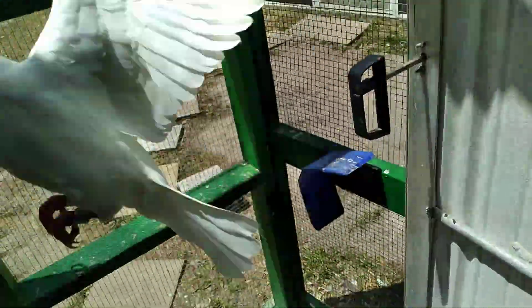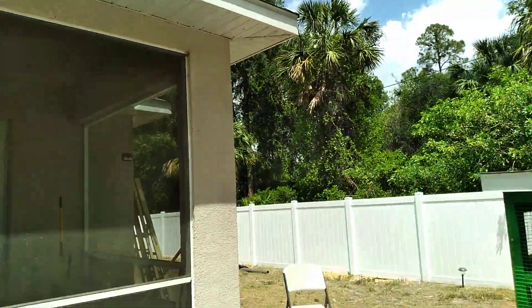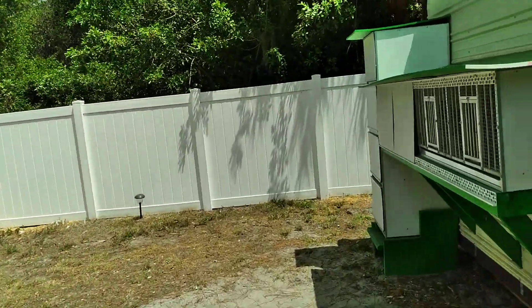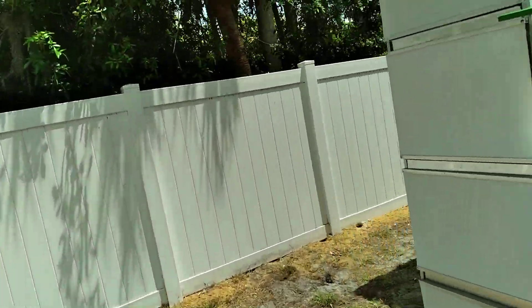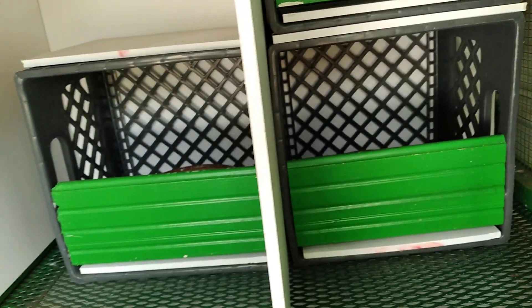Let me take you around so you can see it. I have a lot of young birds here. And I have some birds trying to come in. This right here is going to be for the black diamonds. They have one, two, three nests in here — one there, one there.